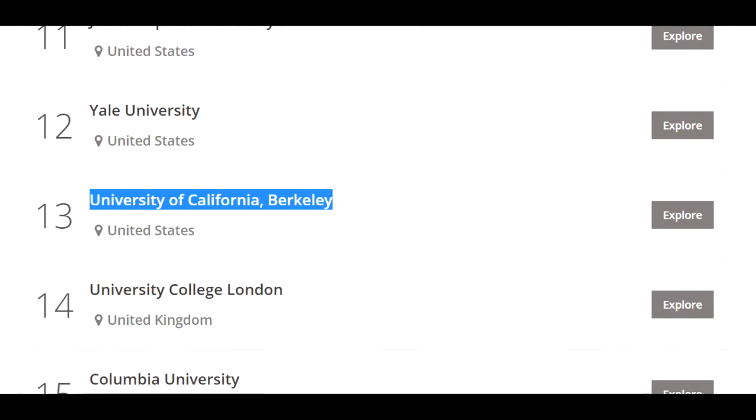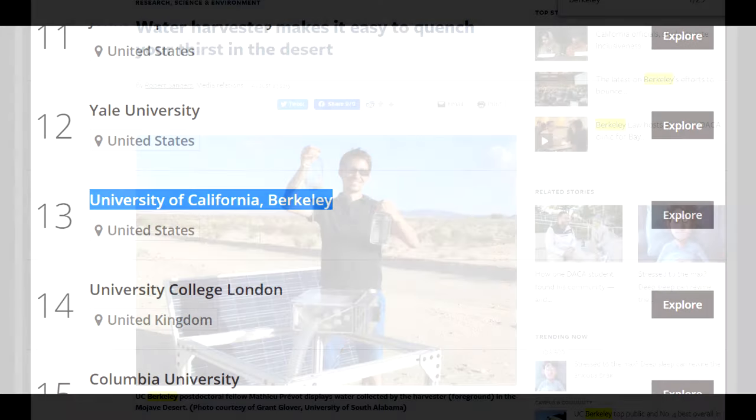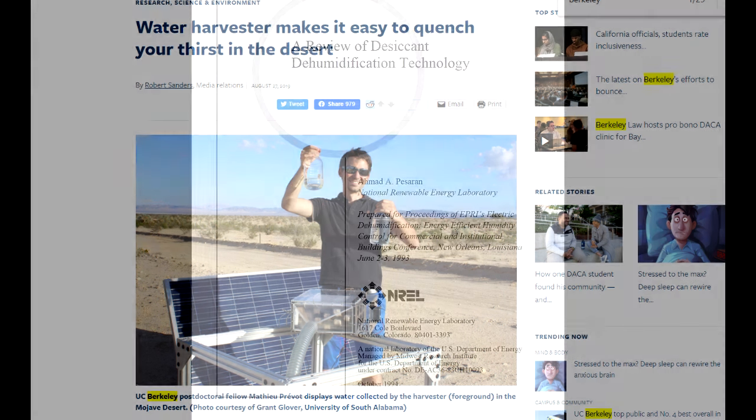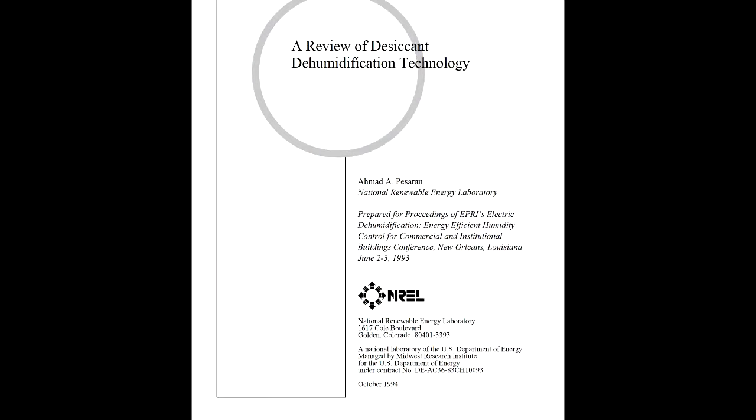You might think that backing a scam water-from-air device might have dampened their enthusiasm a little. But no — they're right up there promoting their new water-from-air device. This time they've reinvented the desiccant dehumidifier. Maybe to highlight how these really are nothing new, here's a review of desiccant dehumidifiers going back to 1993 from the National Renewable Energy Laboratory.